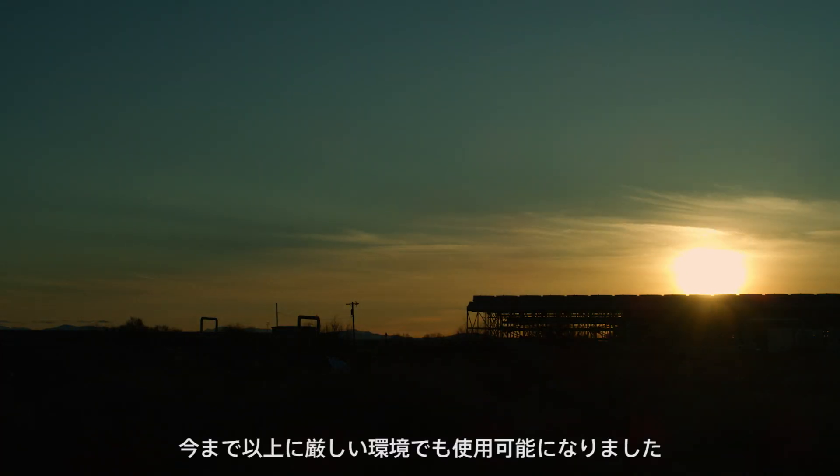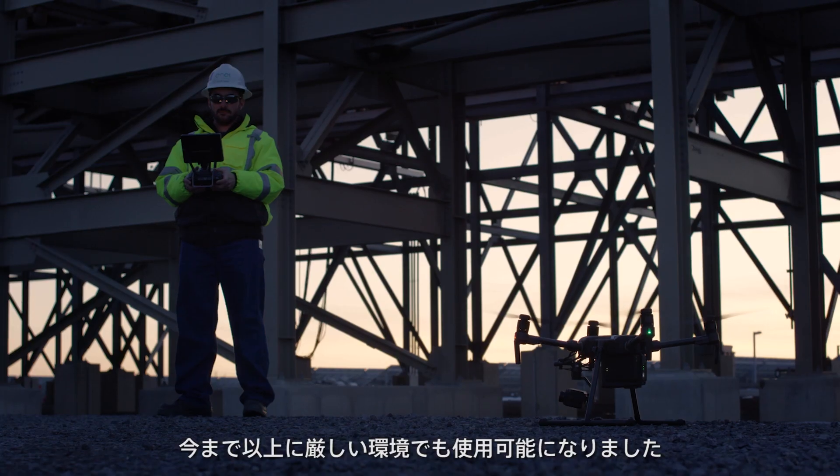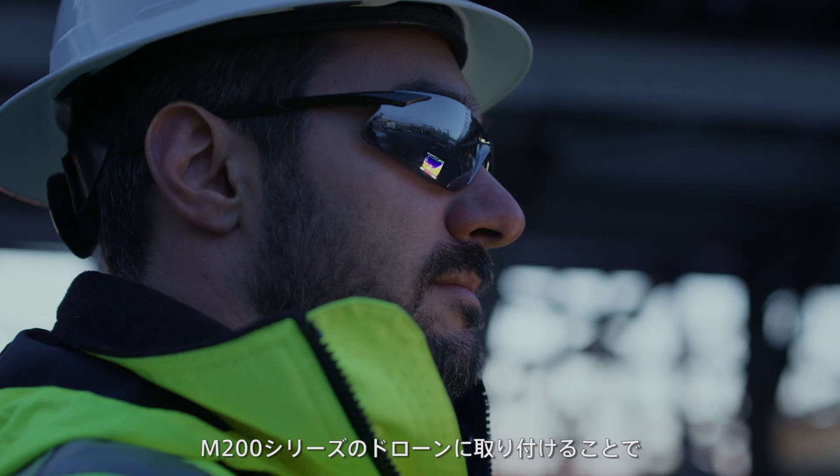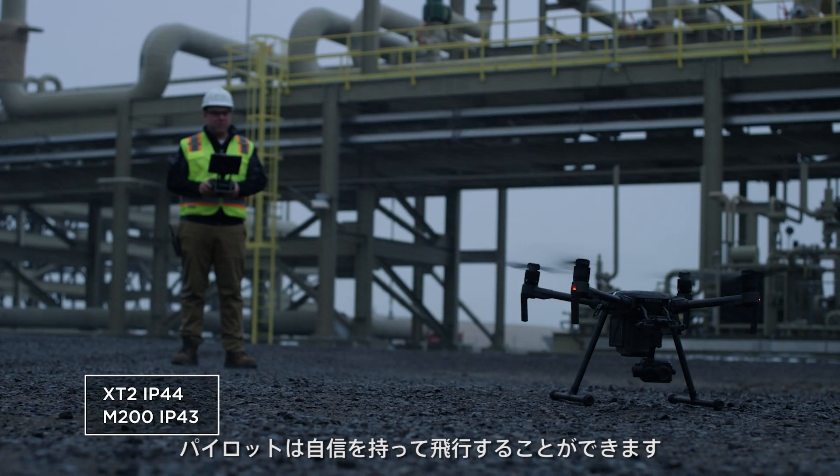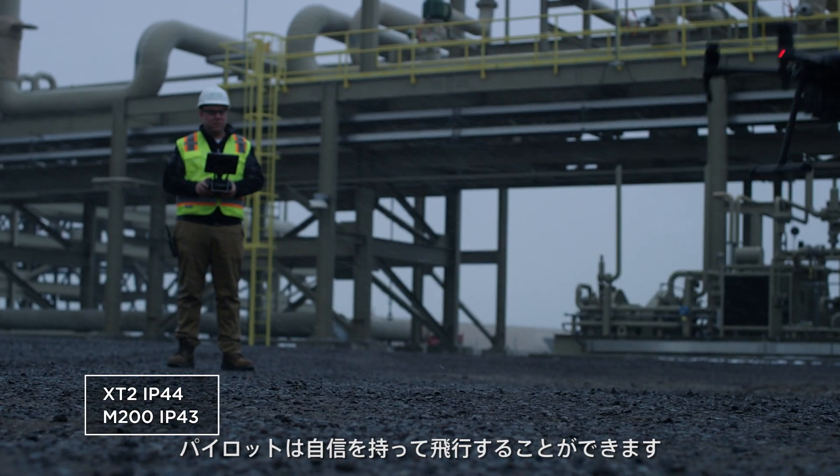Fly in more situations than ever before. When combined with an N200 series drone, XT2 pilots can see in low light conditions and fly confidently despite a strong breeze or light rain.